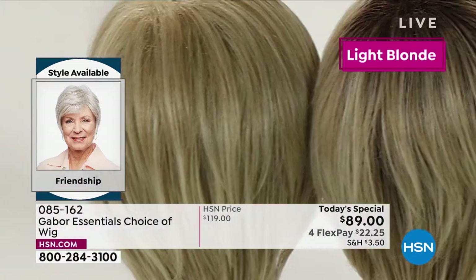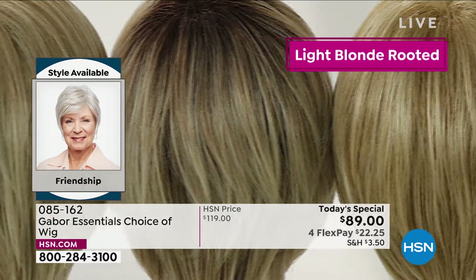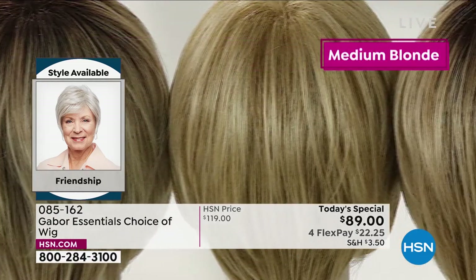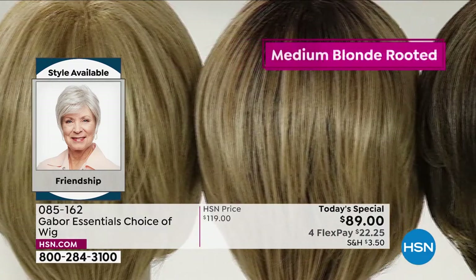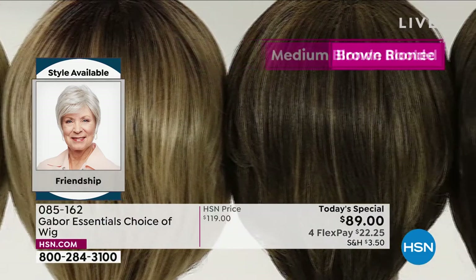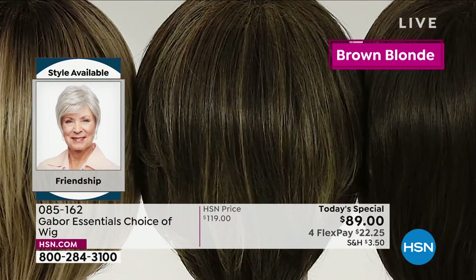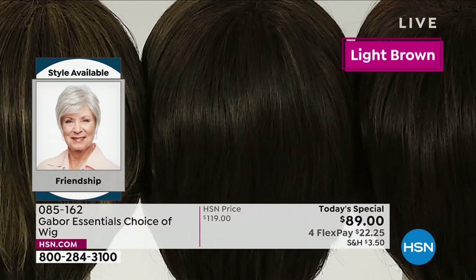I think you look spectacular. And the fact that you have that rooted color — first of all, that's a lot of maintenance, it's super expensive to keep up in the salon. And with the Gabor wigs, the colors never fade. Every color you're seeing right now on the screen, each one has 7 to 11 different shades to make that natural, beautiful look.